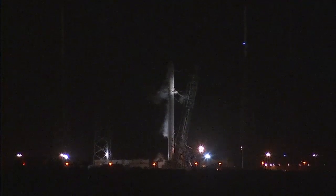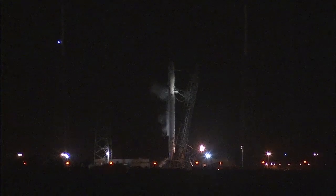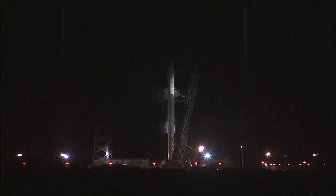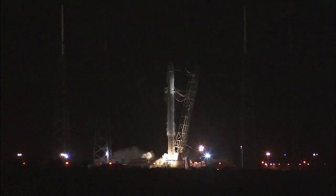T-minus 30 seconds. T-minus 20. T-minus 15. T-minus 10. 9, 8, 7, 6, 5, 4, 3, 2, 1.